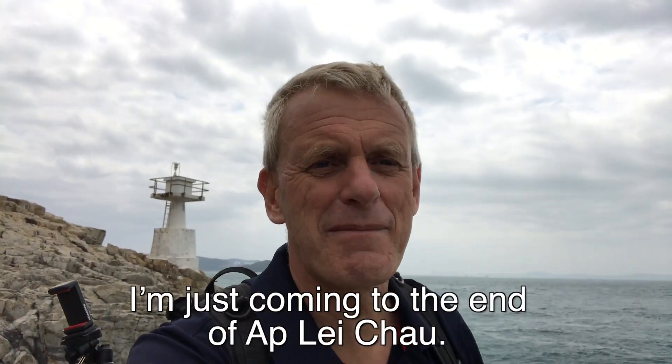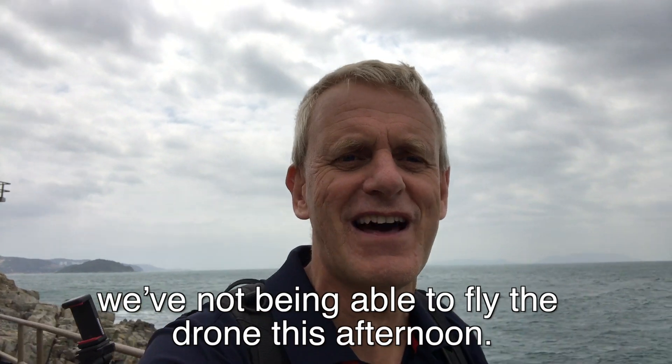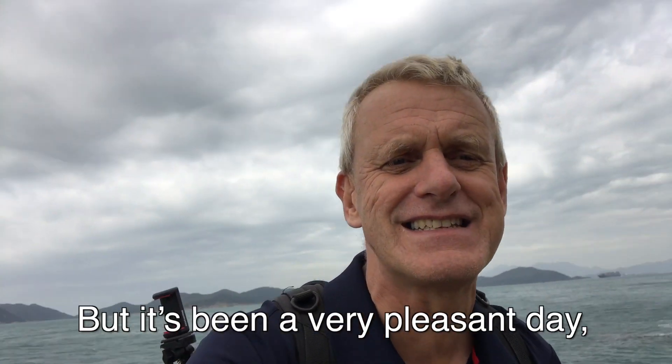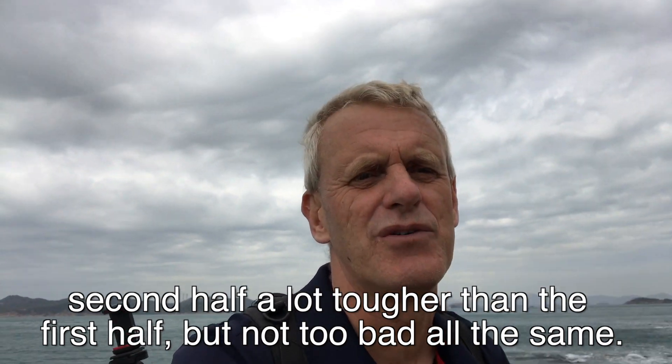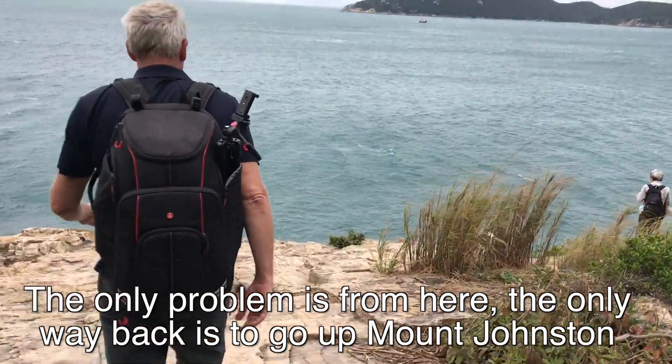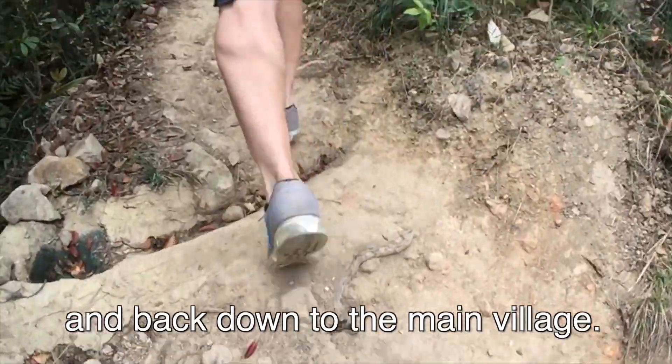I'm just coming to the end of Ap Lei Chau. You can probably feel the wind is actually blowing a gale. We've not been able to fly the drone this afternoon but it's been a very pleasant day. The second half is a lot tougher than the first half, but not too bad all the same. The only problem is from here the only way back is to go back up Mount Johnston and back down to the main village.